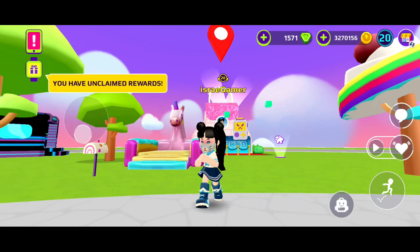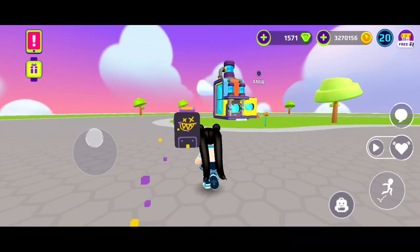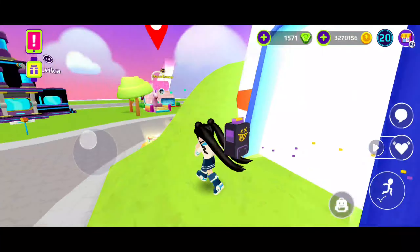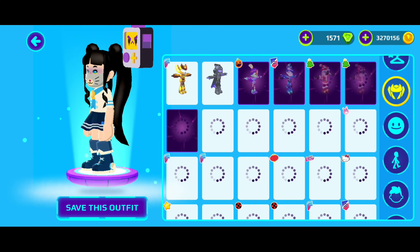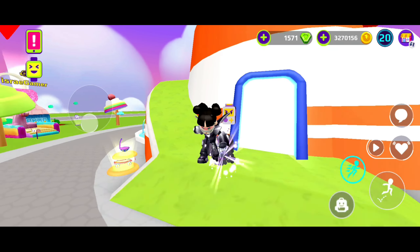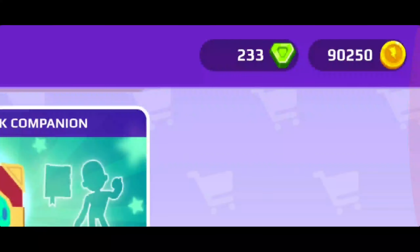Anyway, I bought it and now let's try it out. I equipped it and this is how it looks — it's so cool you guys! Look at the things it's leaving behind, and it flickers — that's why it has that glow from behind. Look how it looks! It also changes expressions depending on — I don't know to be honest.